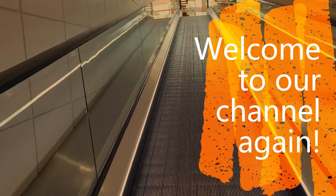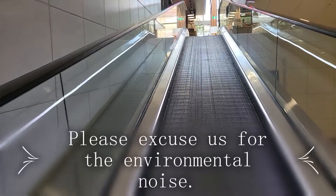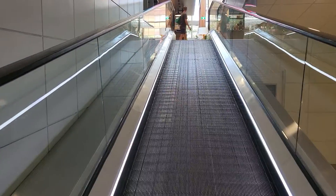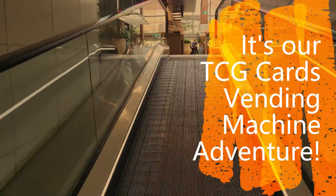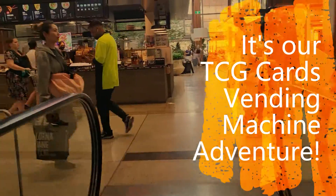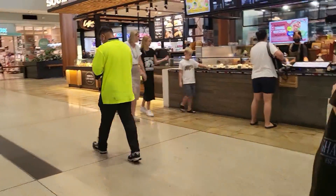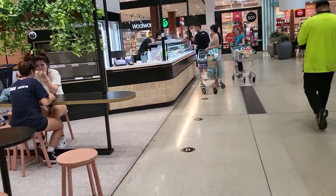Hello ladies and gentlemen, welcome to our channel again. We haven't come to this shopping mall for a long time due to COVID, so today we're going to revisit this shopping mall. As we know, there is a Pokémon cards and other TCG cards vending machine over there — let's go check it out.